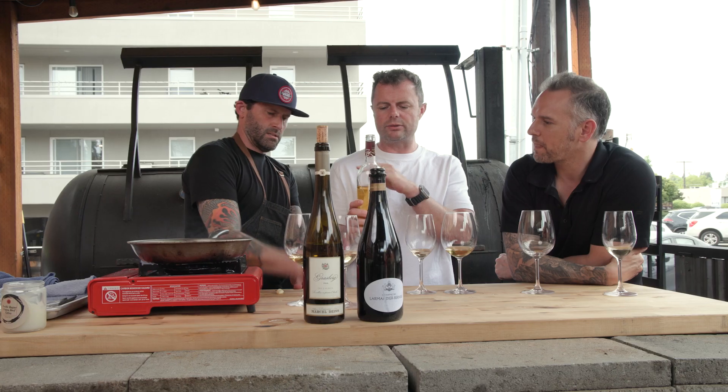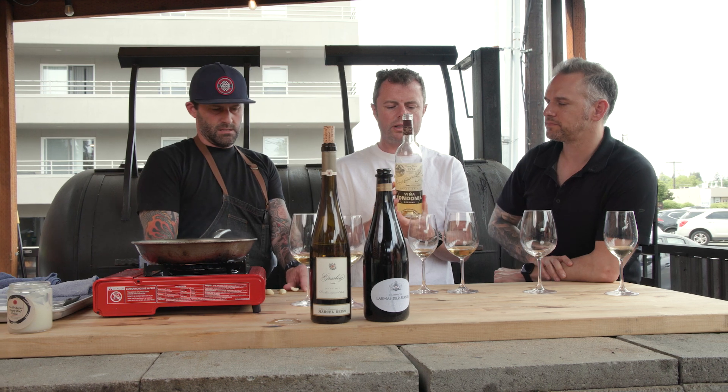The weight of this wine, due to the aging process, is really what's going to make it stand up to this dish — kind of like what we talked about with the autolysis in the last wine, but even more oxidative character, with plenty of acid to cut through the fat.